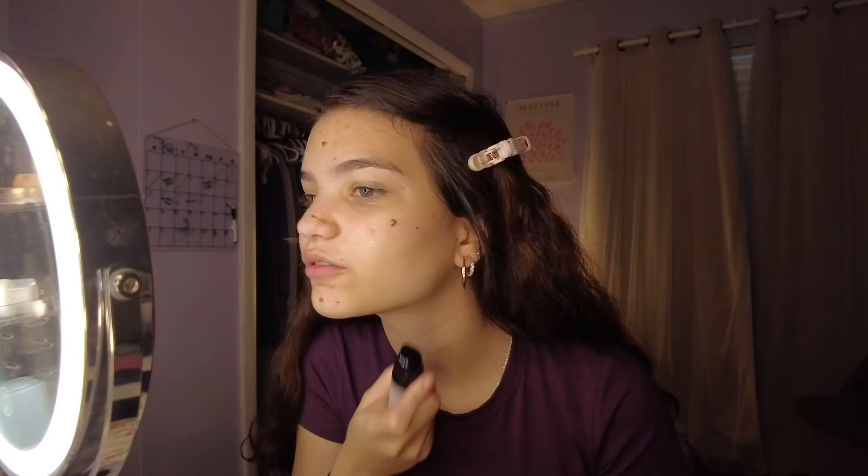You guys know I like to add a lot of bronzer drops. Let's get started with makeup.